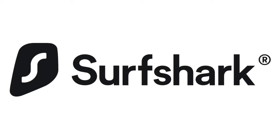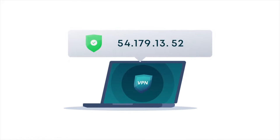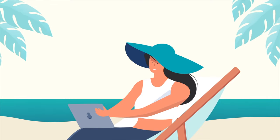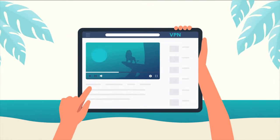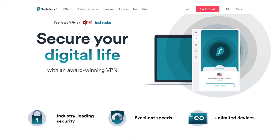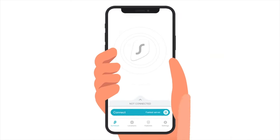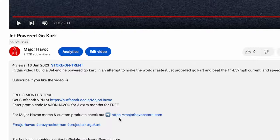You know what else is much safer? Surfshark. When you surf the net, people can see what you're doing. Surfshark VPN swaps the real location of your device with a new one, allowing you to take your home entertainment on holiday and watch movies and TV that aren't available in your country. Surfshark is lightning fast, covers all of your devices, and has industry-leading protection. All you have to do is click connect — Surfshark can literally make your dreams come true. Click the link in the description and enter code MAJORHAVOC for 3 extra months free.